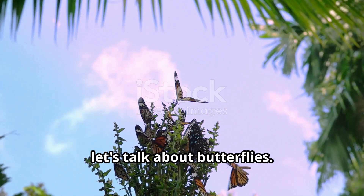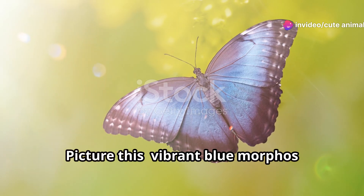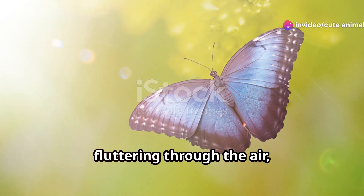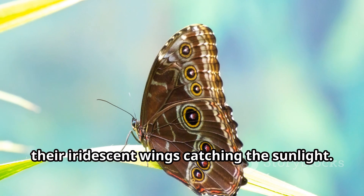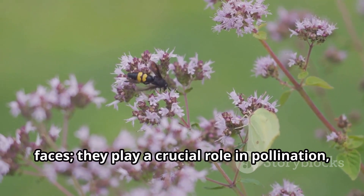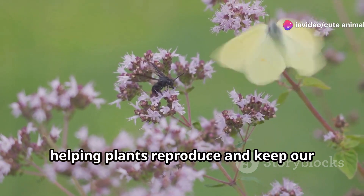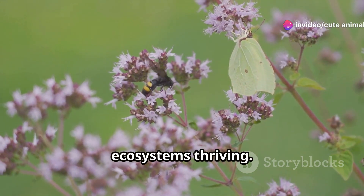First up, let's talk about butterflies. Honduras is a paradise for these dazzling creatures. Picture vibrant blue morphos fluttering through the air, their iridescent wings catching the sunlight. These butterflies aren't just pretty faces — they play a crucial role in pollination, helping plants reproduce and keep our ecosystems thriving.